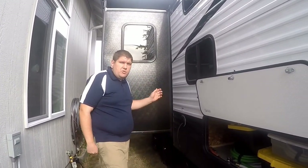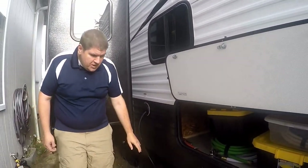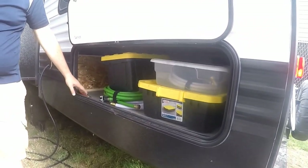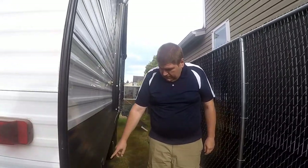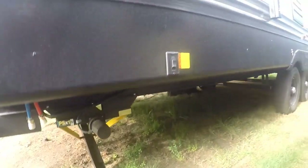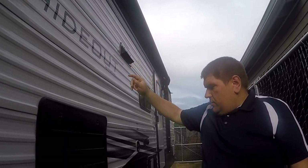This is the outside tour of our 2021 Keystone Hideout 26BHWE. On our slide we added a slide topper to the roof. The power input down here is for our 30-amp shore power. Underneath is the black and gray tank flush. We keep our water and sewer hoses and tools in this storage compartment. Moving to the back side of the camper, we have our city water connection, outside shower, and it's pre-wired for a Furrion backup camera. On this side we have electric stabilizers — just push the button to extend and retract.